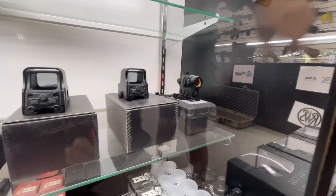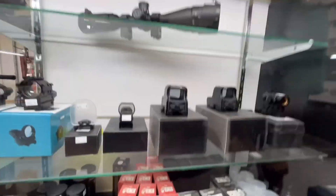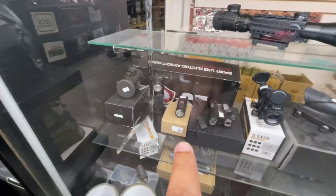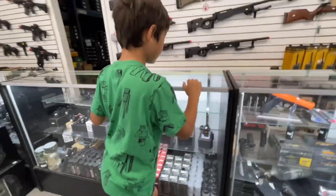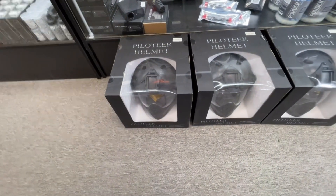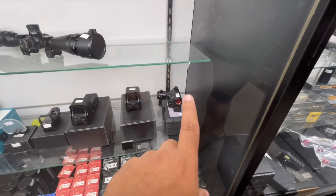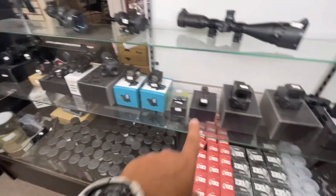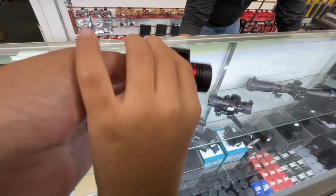That little red dot right there is pretty sweet, not too bad. This is the one I was talking about - that one's really cool. That pistol laser is only 40 bucks - that's not bad. Are you going to get another mask? Even these are pretty nice too. We want to see this red dot, that red dot there, and that flashlight - that one's sweet to go under our Glock.